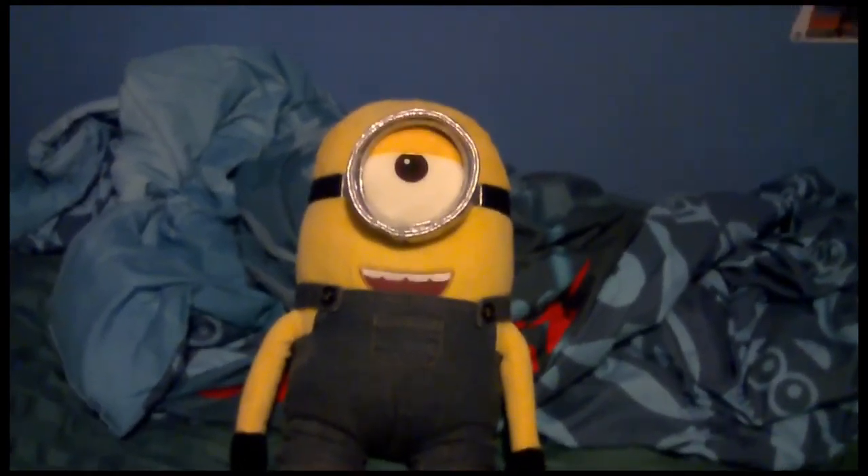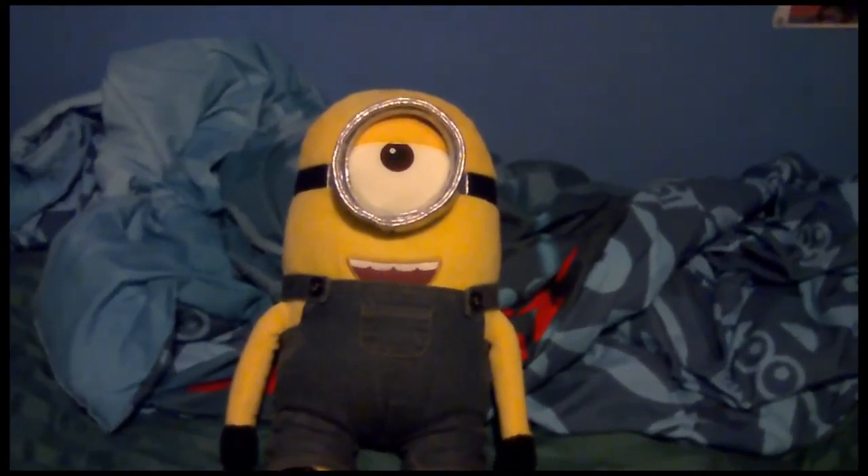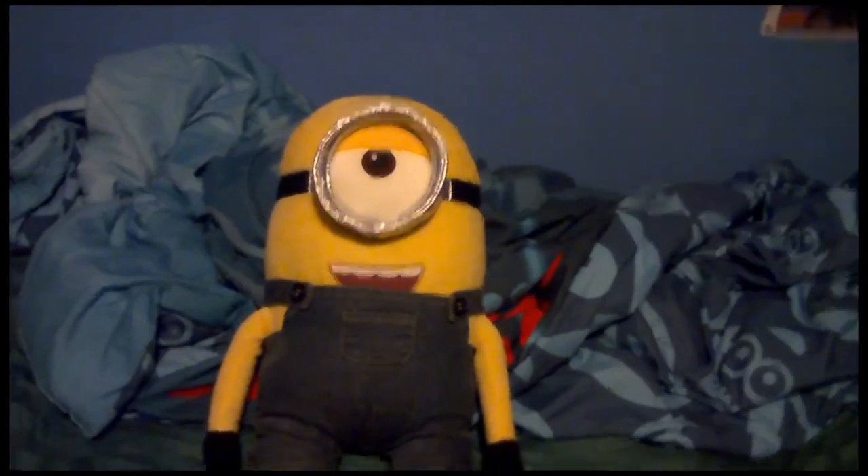So, I hope you all enjoyed my Build-A-Bear Workshop collection. Hopefully, there will be more Build-A-Bear Workshop collections in the foreseeable future. Thanks for watching. Goodbye.